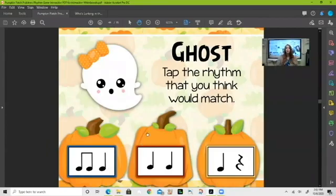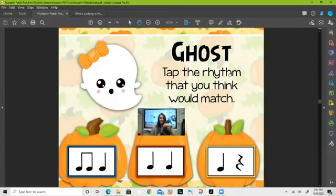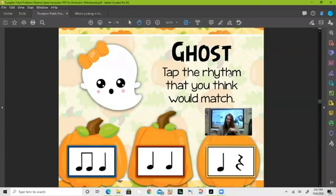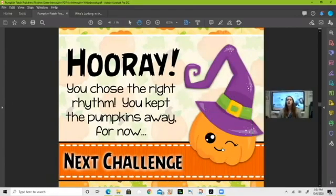Here we go — 'ghost.' Which one of our rhythms do you think it is? Not this one — not this one — yes, this one! Because 'ghost' is one sound. I'm looking down and I see one sound, so it is the ta. You guys are so good!